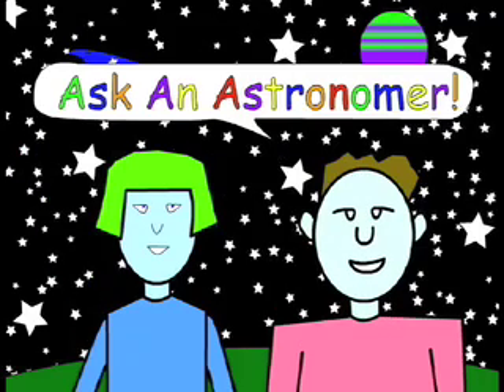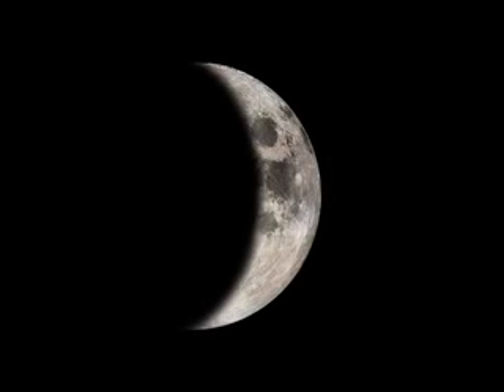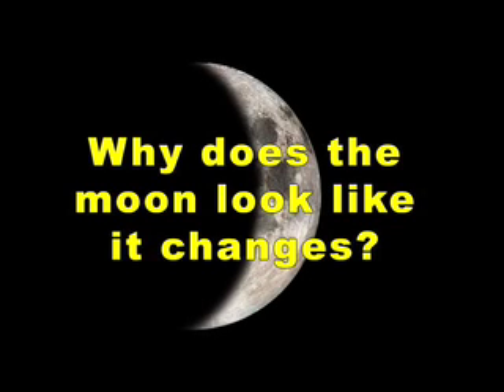Ask an Astronomer. Why does the moon look like it changes?